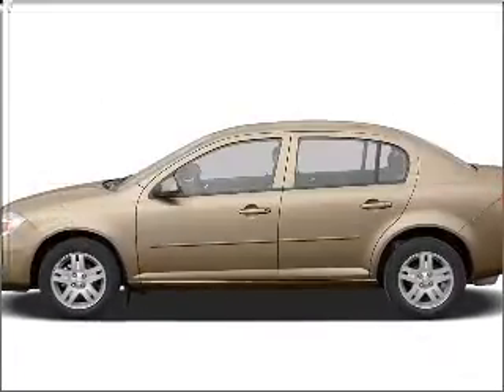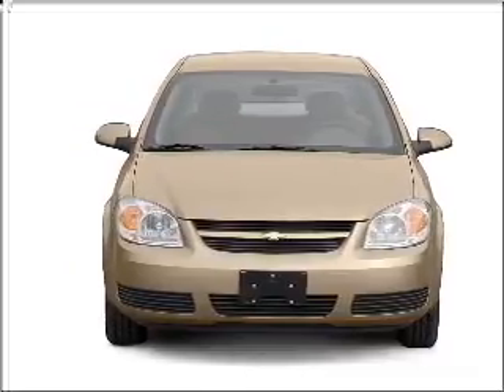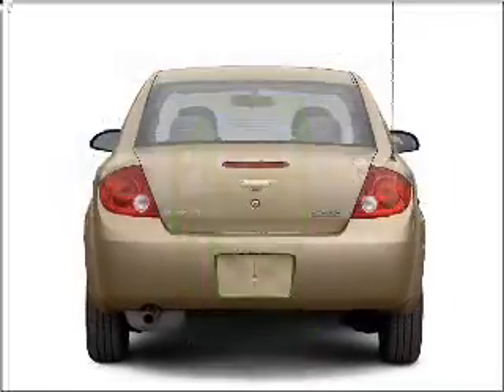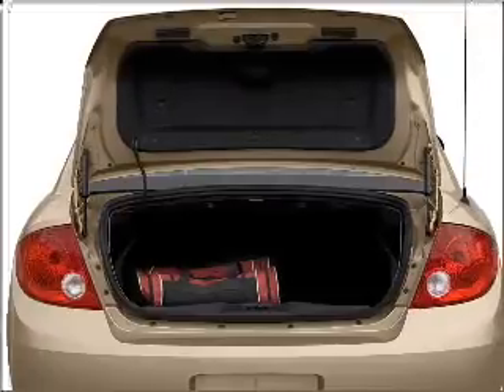Imagine yourself in this 2007 Chevrolet Cobalt. If you're looking for an automobile with great attributes, look no further. Better gas mileage means better long-term driving, and this ride delivers with a great low-fuel consumption rate. With an efficient four-cylinder engine that responds smoothly to its automatic transmission.